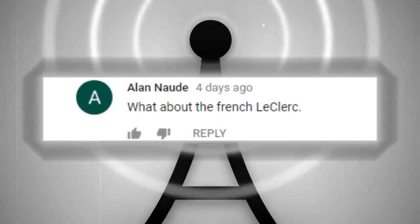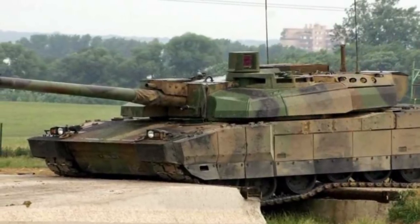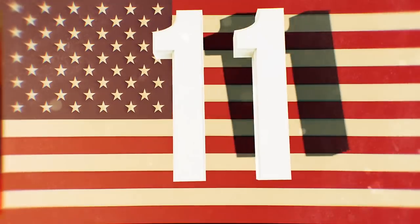Thanks to Alan for leaving us a comment in our most insane main battle tanks video — the French Leclerc is a great machine that we forgot to put on our list. Let us know which warship we forgot to mention, and maybe we'll feature you in an upcoming video. Number 11: the Dunkirk class.